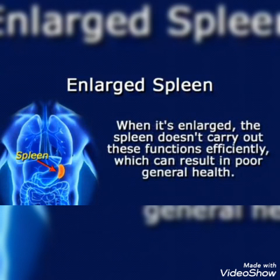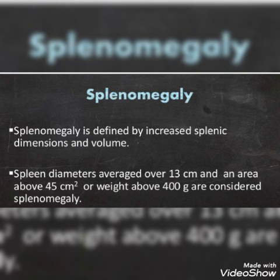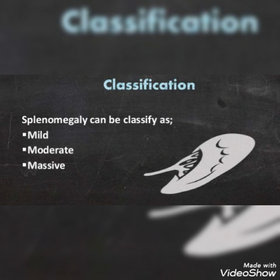But when the spleen gets enlarged, it doesn't carry out its functions efficiently, which can result in poor general health. Splenomegaly is defined by increased splenic dimensions and volume. Spleen diameters averaging over 13 cm, an area above 45 cm², or weight above 400 g are considered splenomegaly.